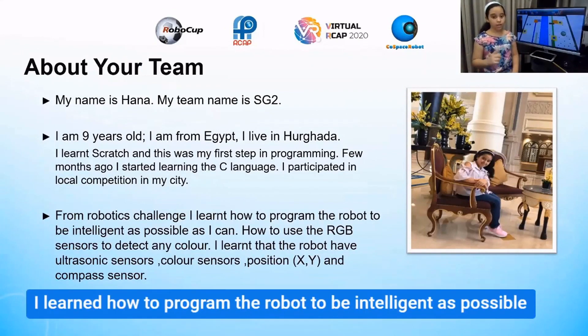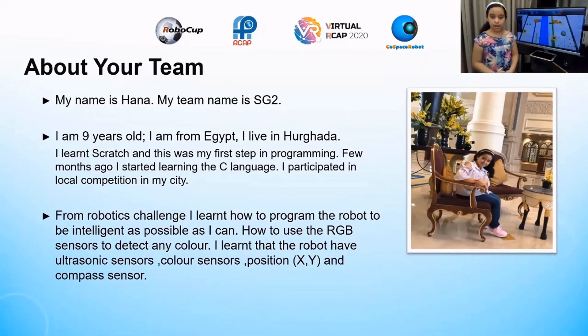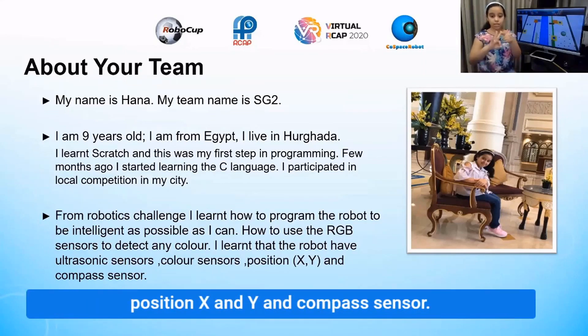From the robotic challenge, I learned how to program the robot to be as intelligent as possible. I learned how to use the RGB sensor to detect any color. I also learned that the robot has an ultrasonic sensor, a color sensor, and position X and Y, and a compass sensor.